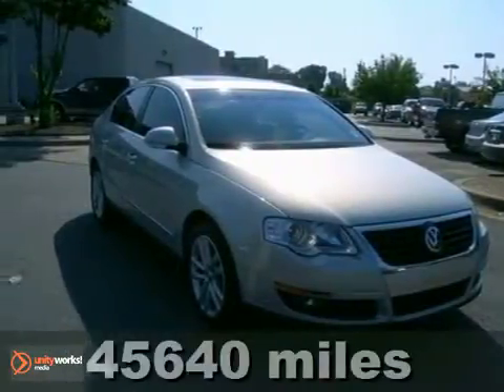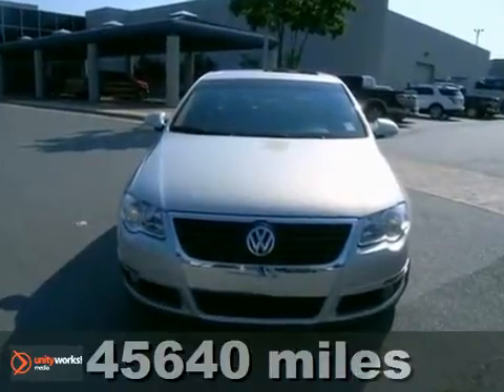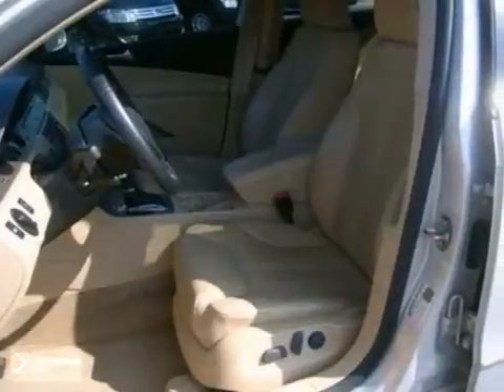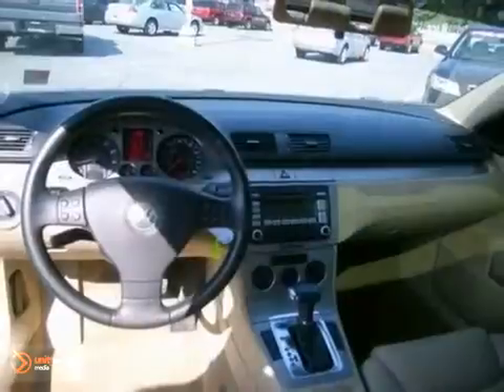Here's a 2009 Volkswagen Passat. Standard features include satellite radio, an 8-way power driver's seat, McPherson strut front suspension, one-touch power windows, and air conditioning.